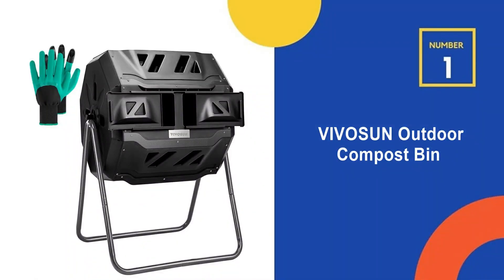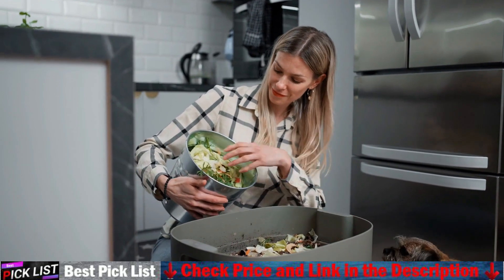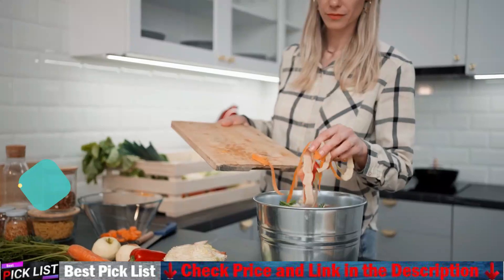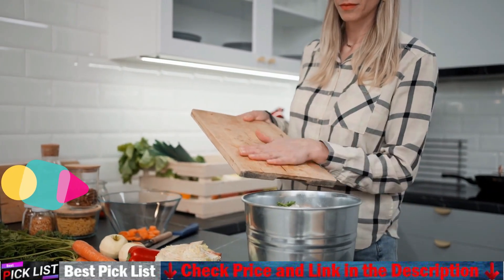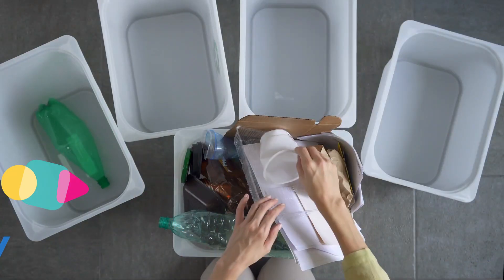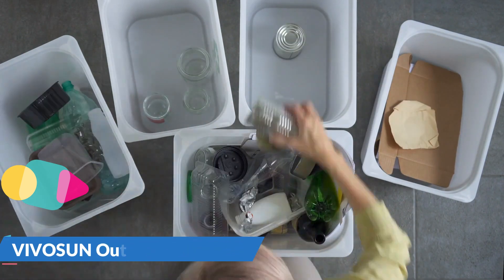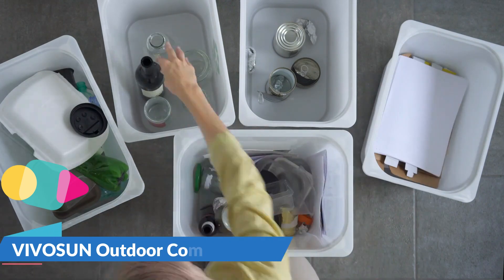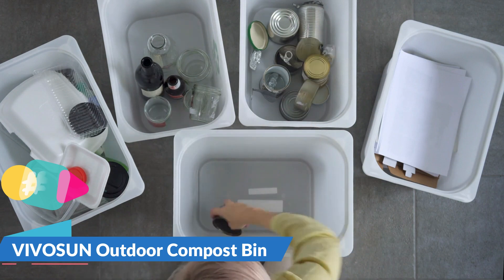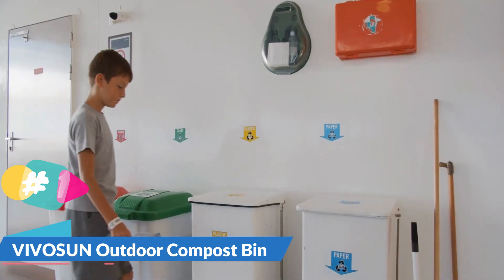Our number 1 choice is the VivoSoon Outdoor Compost Bin. The rotating design prevents you from digging or mixing the pile by hand, and the deep fins on 8 panels make it easier to turn the compost bin. Two separate chambers allow one side to finish composting while leaving the other side available to add fresh waste. Constant alternation of the two sides will create an uninterrupted stream of nutritious compost. Air vents allow air to fully circulate and will not cause an explosion due to excessive internal pressure.